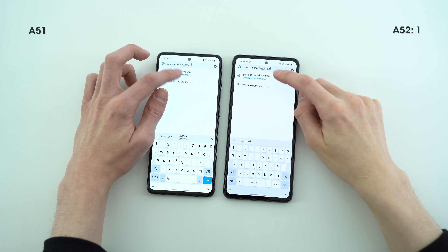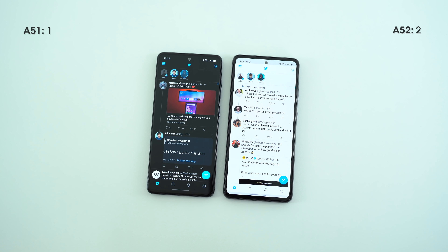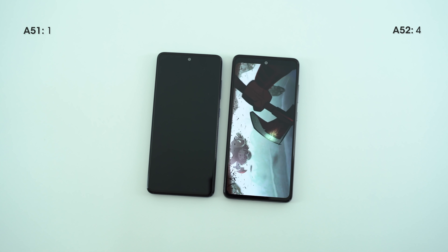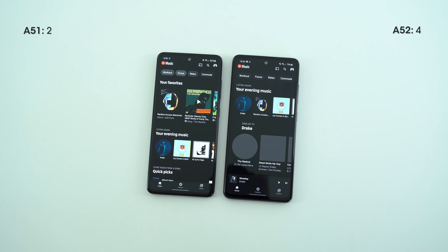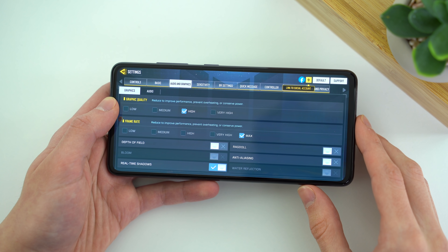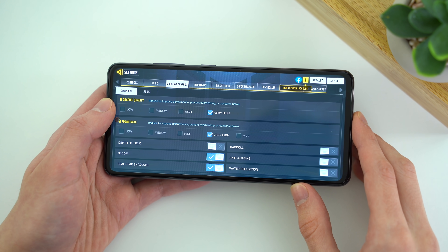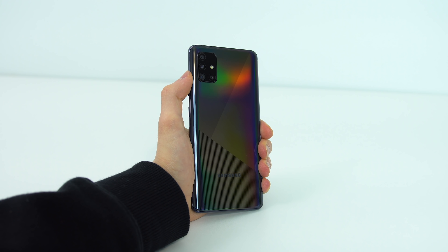My testing included several webpages on Google Chrome, tried repeatedly to ensure consistent results. Next were social media apps — I used Twitter most often but also tried Instagram, and the results were almost shockingly similar. Some games did load noticeably quicker on the new A52, but the speed differences don't justify the price difference in my opinion. Gaming performance is more pleasant on the new phone — the Snapdragon 720G and 750G allow for high or sometimes very high graphics at a more than playable FPS.